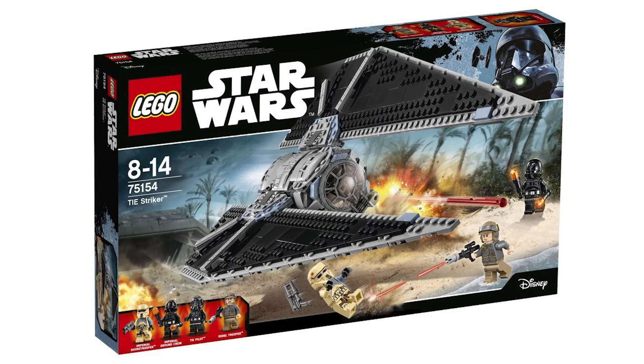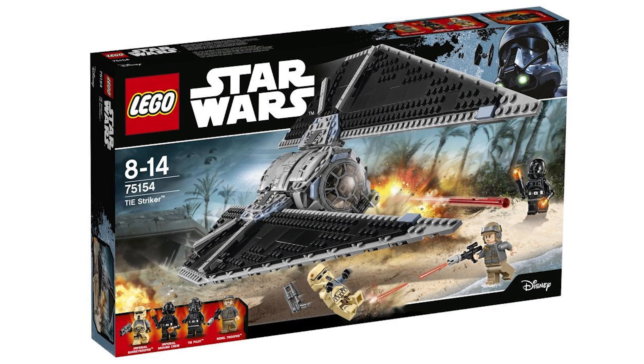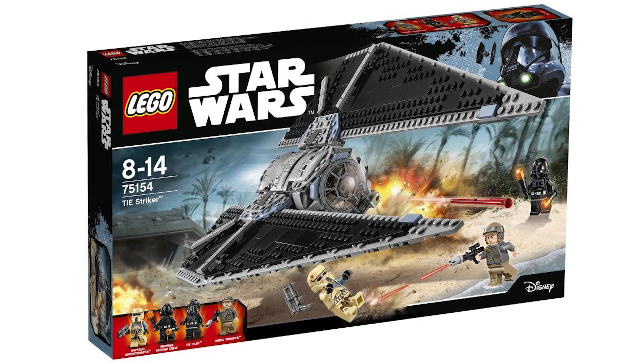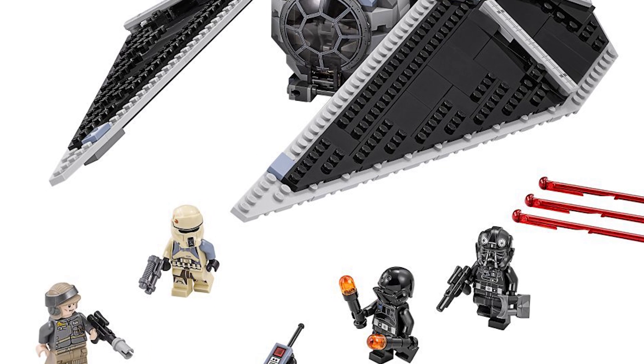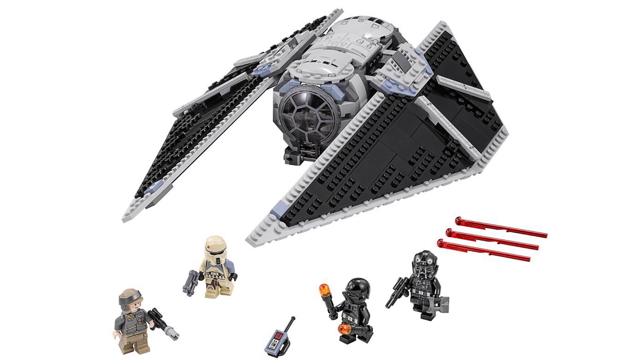Moving up, we have the TIE Stryker, set number 75154 — it is 543 pieces and will retail for $70 US, 60 pounds, or 70 euro. This makes it actually the worst part-to-price ratio of any of the new Rogue One sets, but the TIE Stryker build itself looks pretty awesome. The wings seem to fold up and down in a landing mode, and it comes with four minifigs: a Rebel Trooper, a really cool Imperial Shore Trooper, a TIE pilot that has the Ultimate Collector Series helmet — so that piece is no longer exclusive — and an Imperial Ground Crew directing traffic, so to speak.